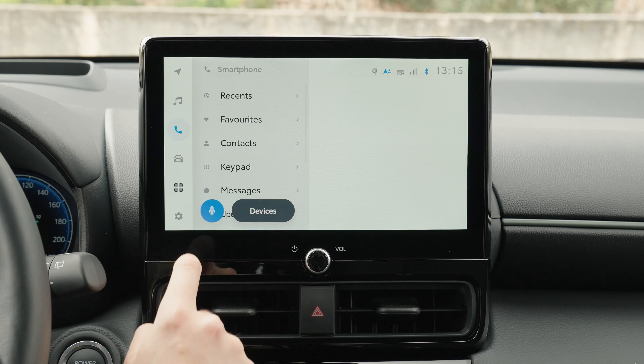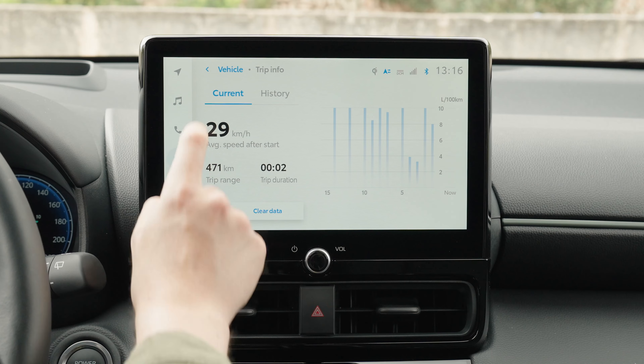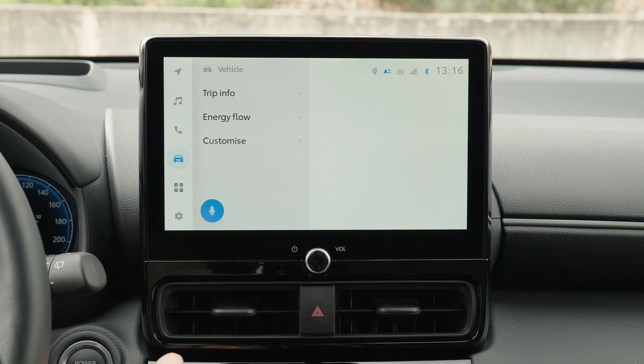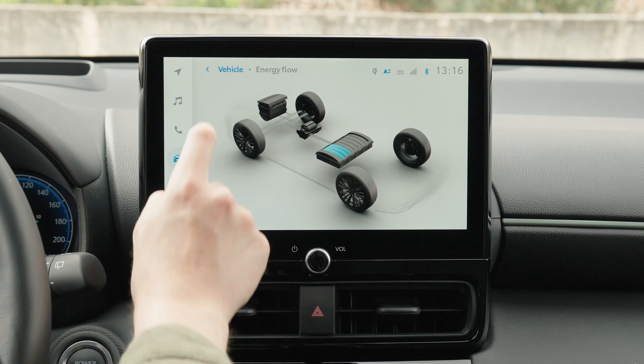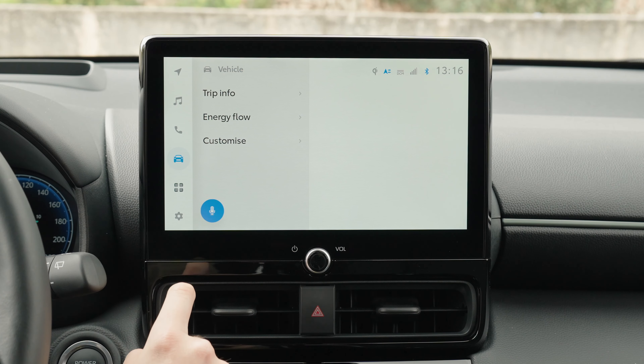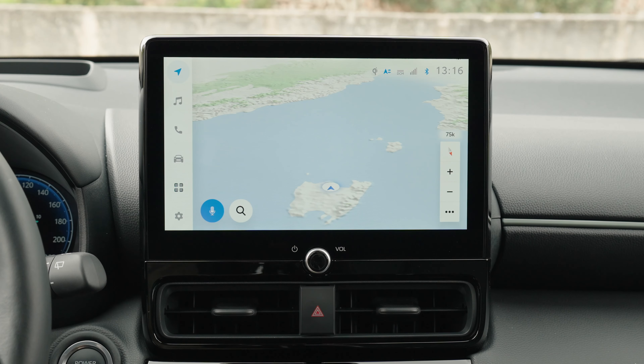Overall, the Toyota Yaris Cross is a fuel-efficient hybrid model, with a combined fuel consumption of only 4.5 liters per 100 kilometers. The 1.5 Hybrid 116 PS 2WD version has the lowest fuel consumption, followed by the 1.5 Hybrid 130 PS 2WD, and the 1.5 Hybrid 130 PS AWD.